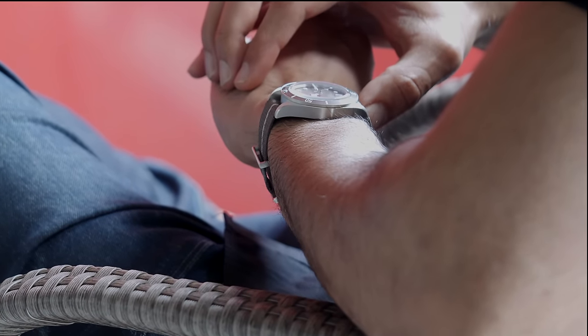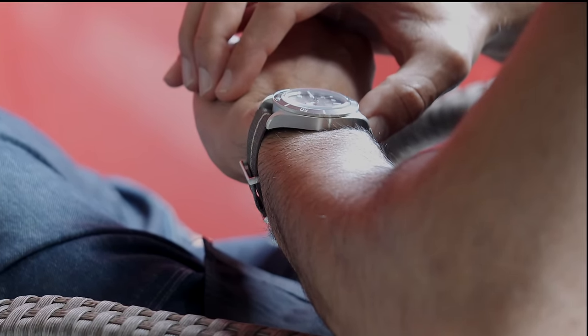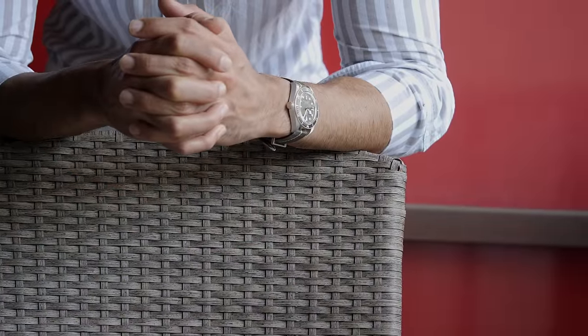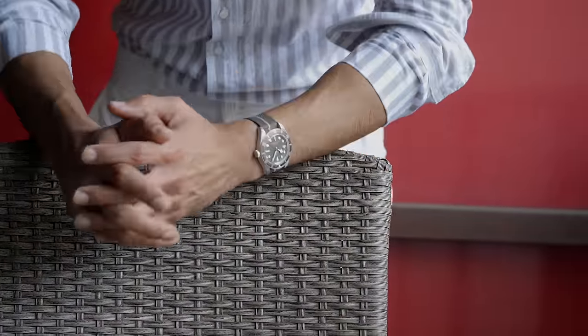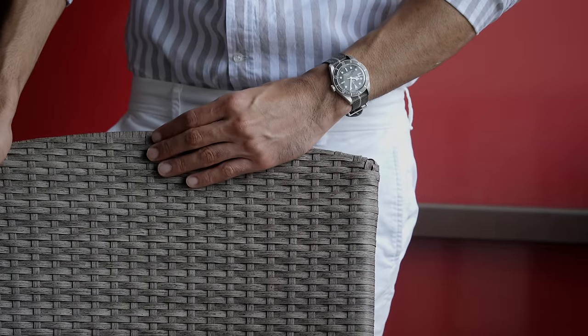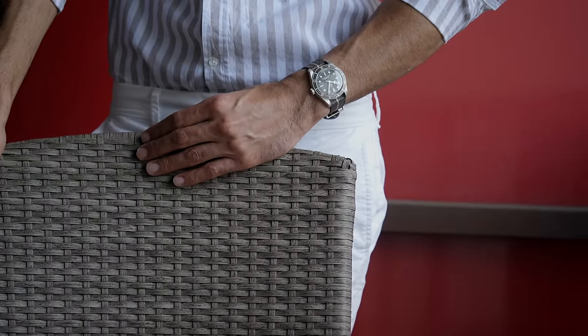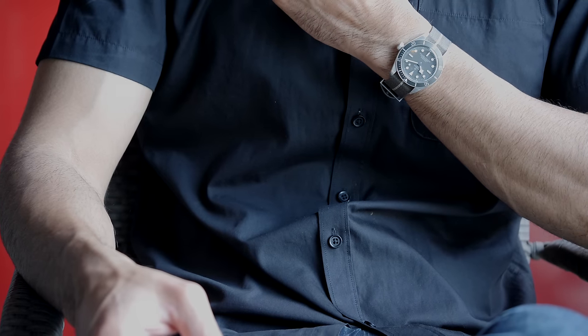It was also offered with an aluminum bezel at a time when ceramic bezels are almost a norm. It had a domed crystal to maintain the original looks from the past, and especially the gilt dial that made it not just very interesting but also a unique watch that basically didn't really have any competition in the market.